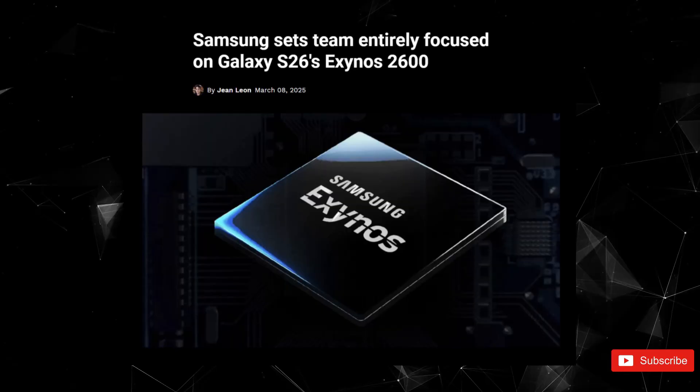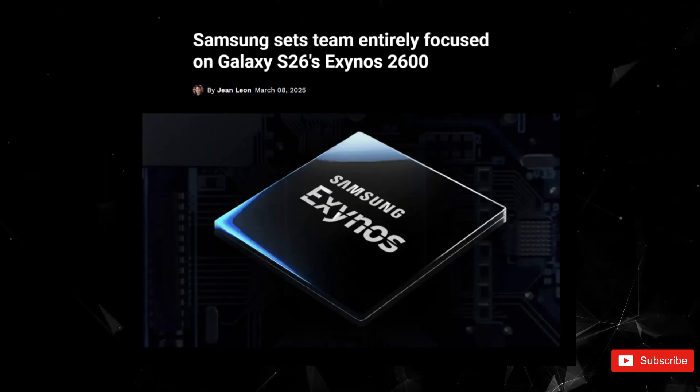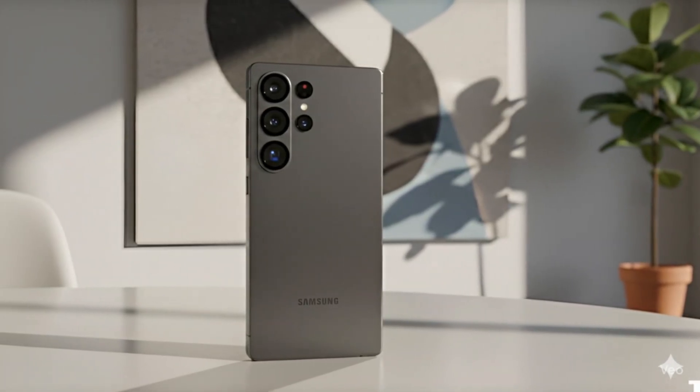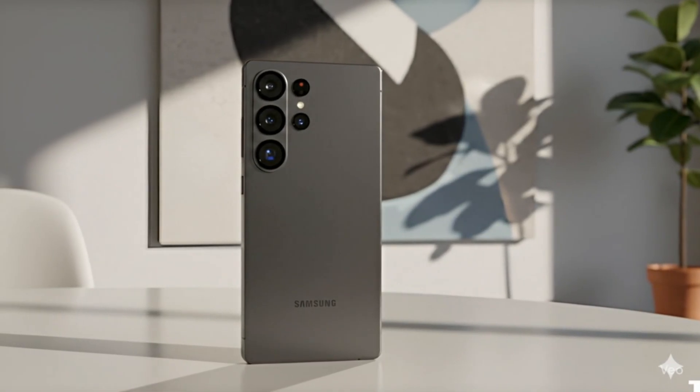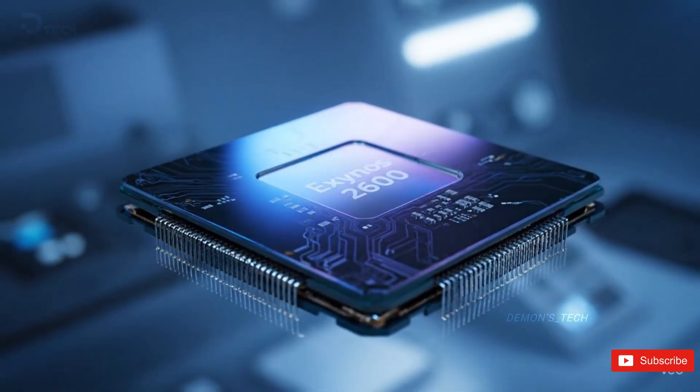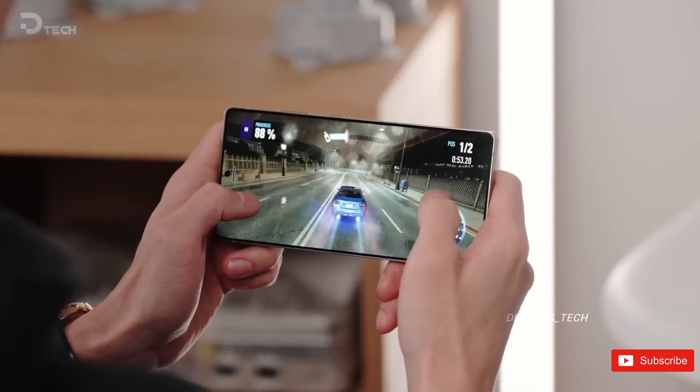Of course, not everything is smooth sailing. Some fans aren't too happy about the Galaxy S26 redesigns, especially for the Edge and Ultra models. So while the new Exynos chip sounds like a solid win on paper, the overall reaction to the Galaxy S26 series might be a little mixed.